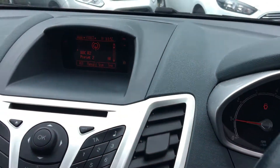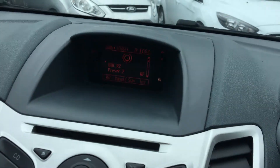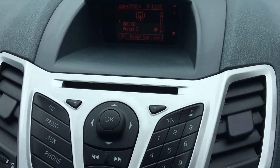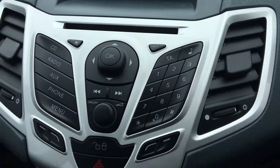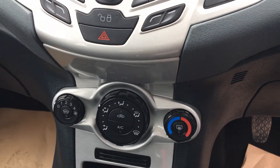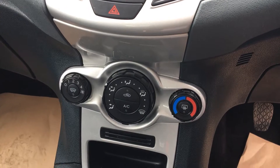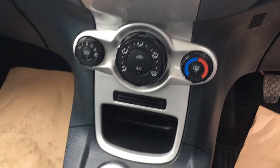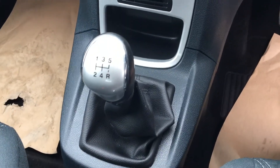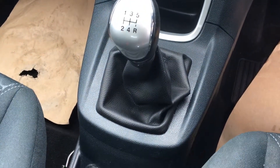Just bringing you across to the center, there's our digital display radio and CD player. There's our aircon with various controls and settings we can put it on for our own convenience and comfort. There's our five speed gearbox with leather trim.